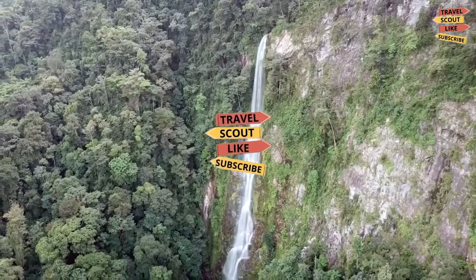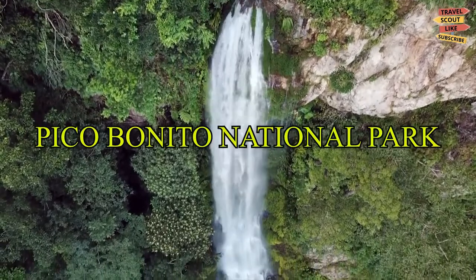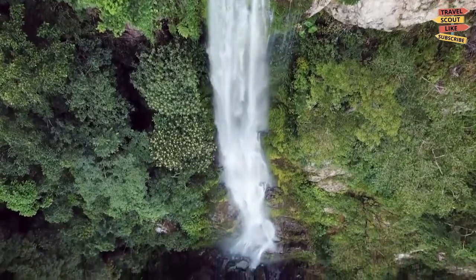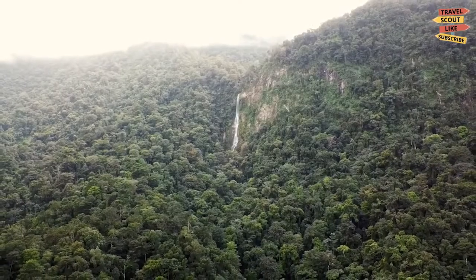Welcome to Travel Scout Channel. For today's video, we will take you to Pico Bonito National Park in Honduras. We will be going to explore this amazing national park and discover the must-see places and things to do.